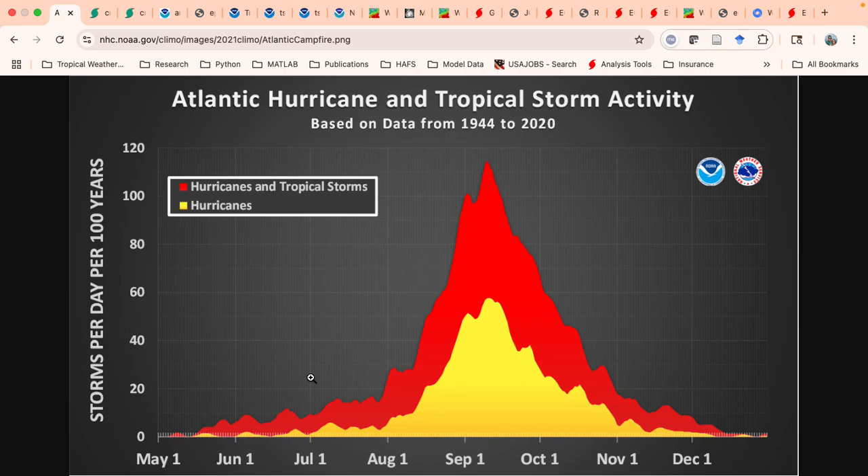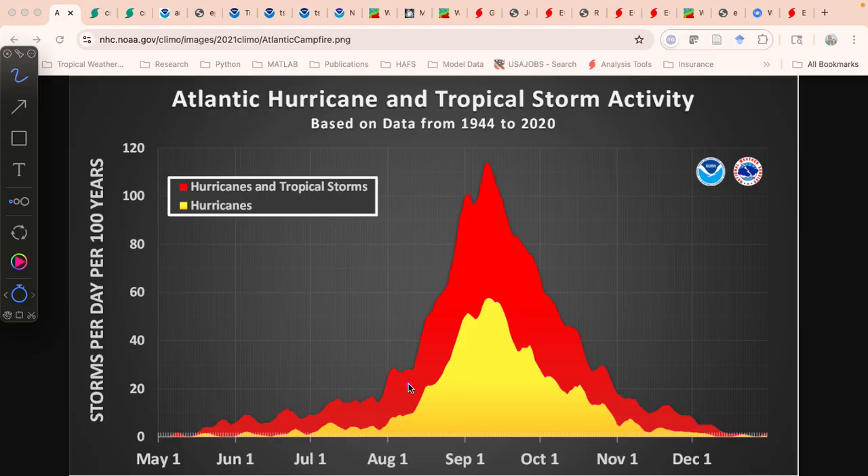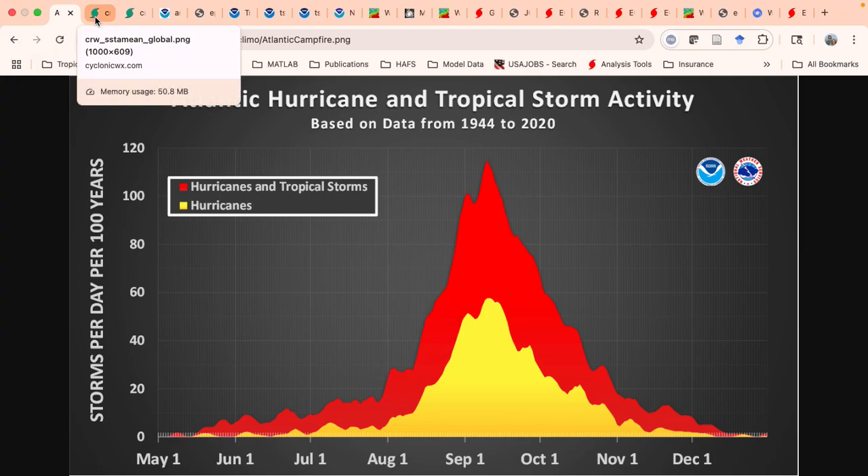Good evening, everybody. We're going to talk about the state of the tropics, focusing on the Atlantic. I'm going to do this map discussion style, like I do when giving a map discussion at work, where we start by looking at the large scale and then get to individual systems of interest. We're here in late July, so we're coming up to the part of the season where things historically start to ramp up, although you really don't typically see a big ramp up until the middle of August.